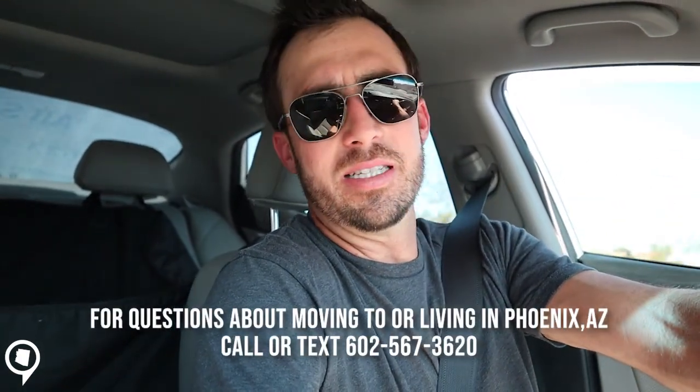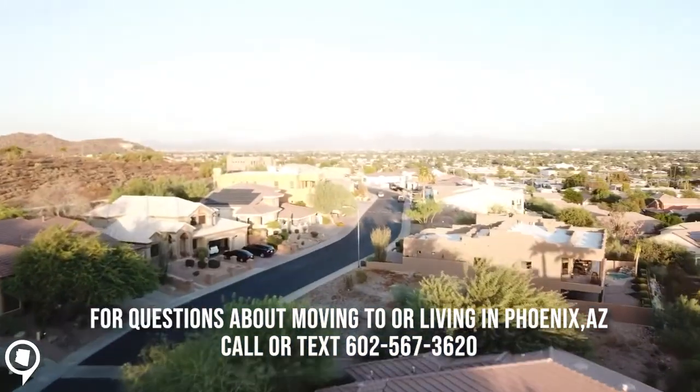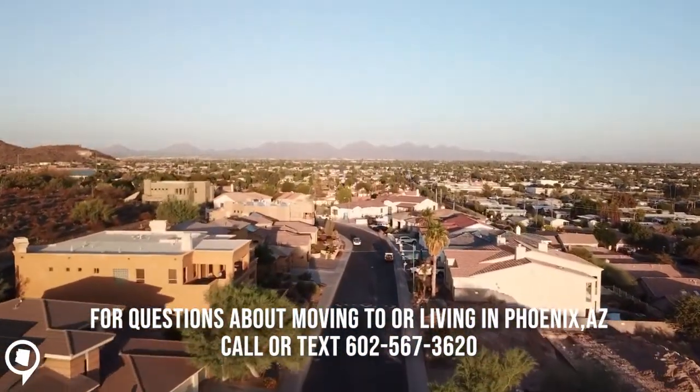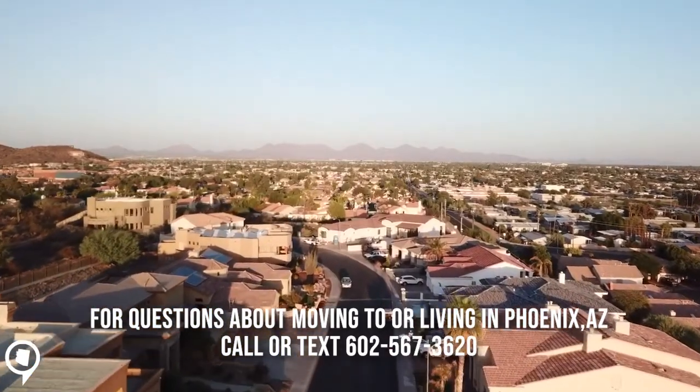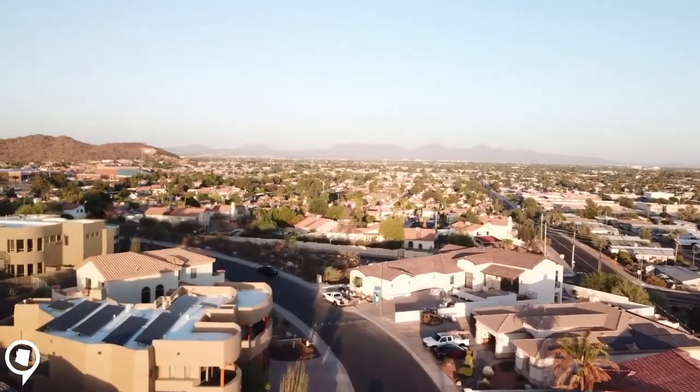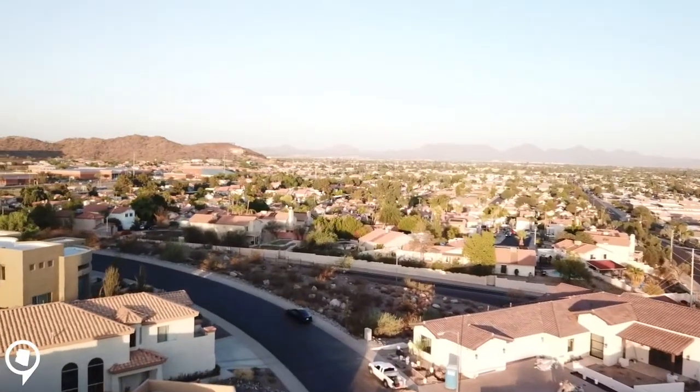One of the first things you notice really about this neighborhood is that it is on the hillside. A lot of these houses — they're all custom, they all look different. It is in an HOA community so there are requirements to the exterior paint, but you do have some flexibility. You can just tell by looking at the homes in here. I love the views — it's kind of like a little hidden gem, this neighborhood.